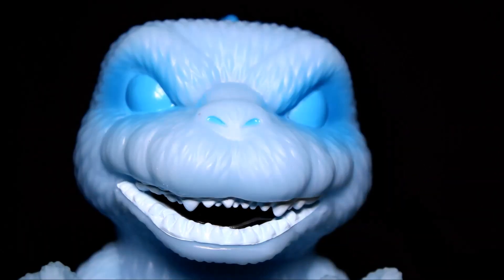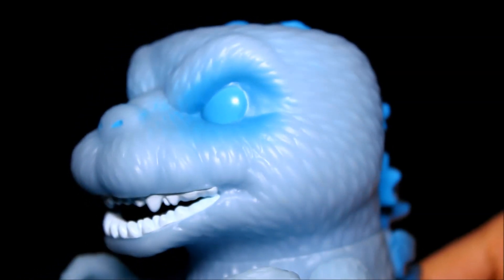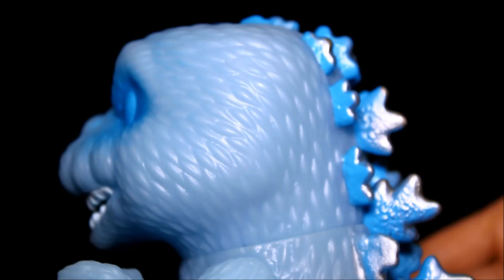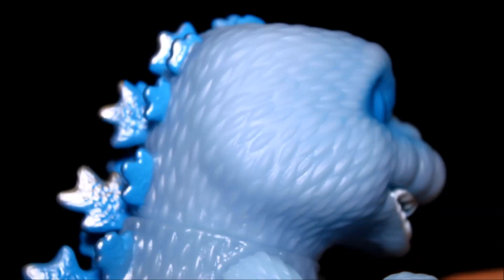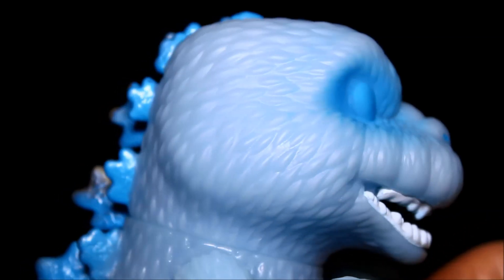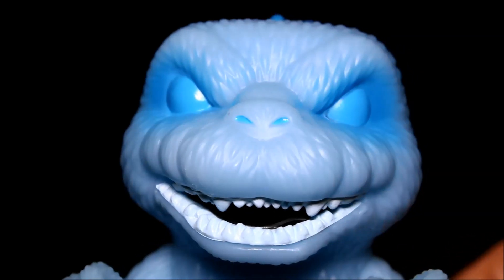So here's the glow-in-the-dark one, which again I really like the glow-in-the-dark gimmick. This one costs the most to buy on eBay — again, they only sold it at New York Comic-Con, so pretty much the only way to get it now is on eBay. I like the idea that he glows in the dark; I just wish he glowed brighter.